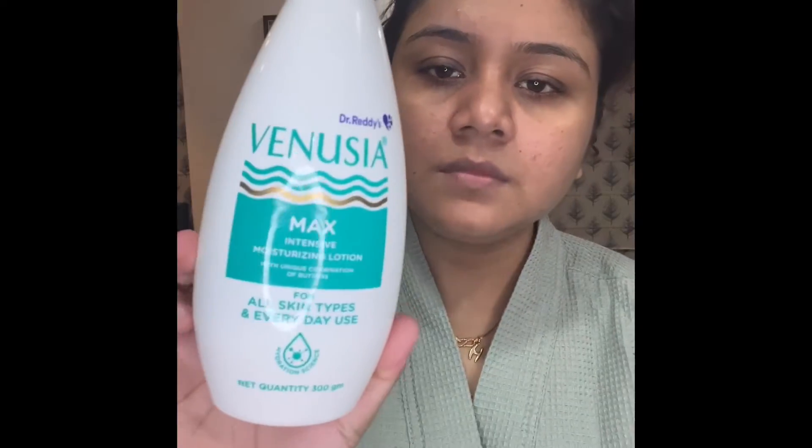This is a very thick consistency, so I will take only this much because there are many layers. I will mix it up with my Venosea Moisturizing Lotion — just this much. A very smooth base will come.